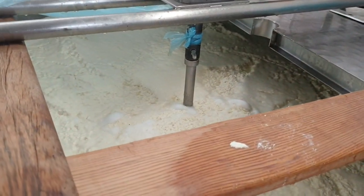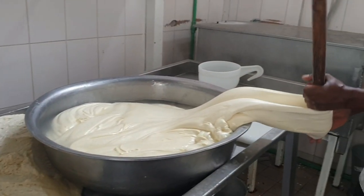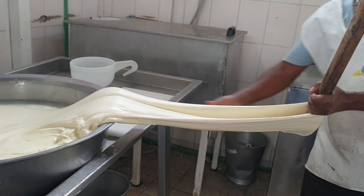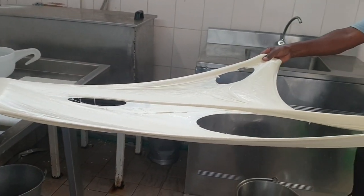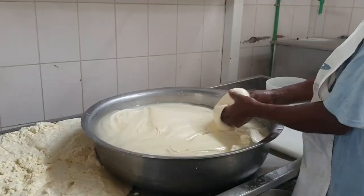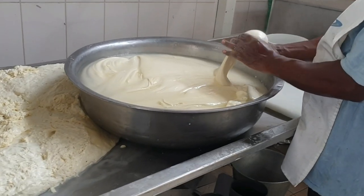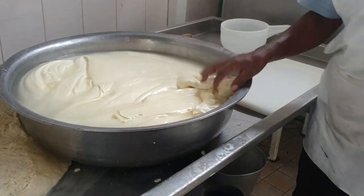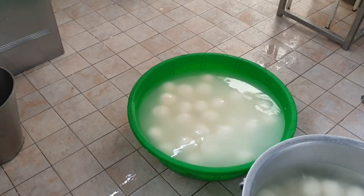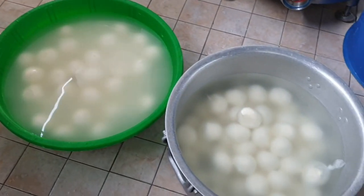Once the curd reaches the desired acidity, the curd is crumbled and added into hot boiling water, and then they start stretching — that's the stretchy effect we see with mozzarella on pizza. Once stretching is done, it's molded into balls and is then ready for packaging and to sell in shops to customers.